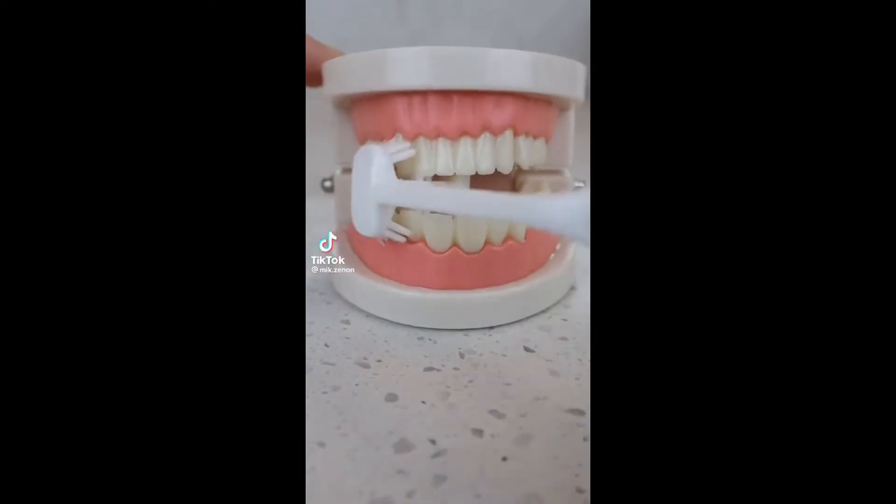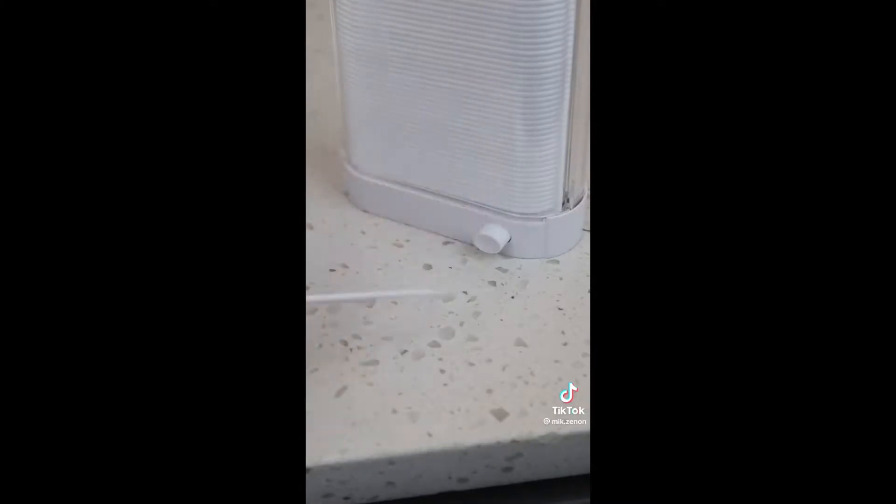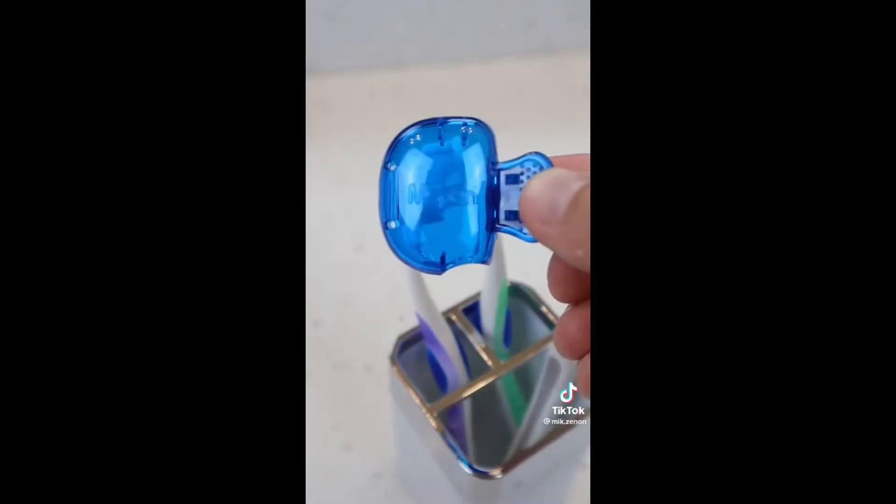Hygiene products you need or don't. If you keep your floss picks like this, this dispenser hygienically stores each pick and ejects one at a time with the touch of a button.